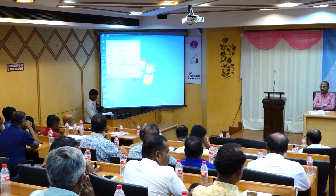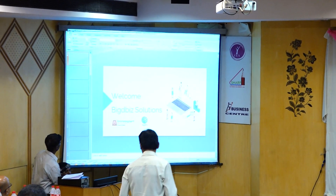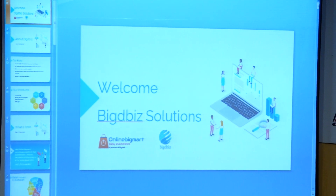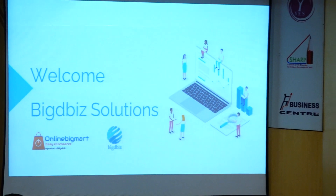Second Spotlight by Mr. Pradip Kumar, BigDB Solutions. Good evening all. I am Pradip from BigDB Solutions.